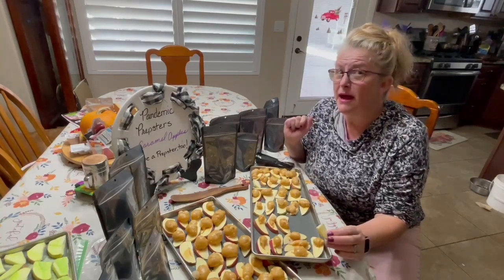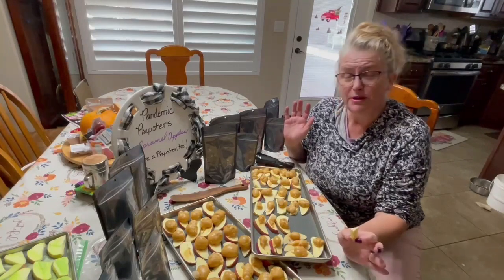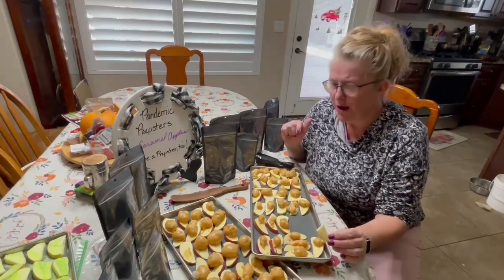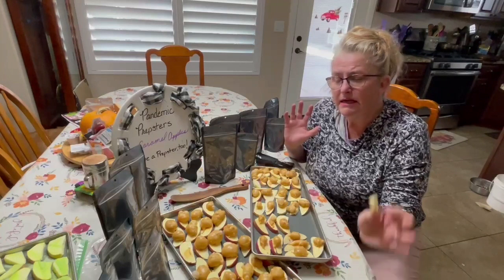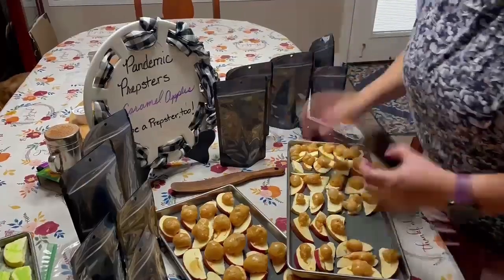All right, and you know I get these at Pack Fresh USA, the best place to get your bags, because with them you can preserve like a pro. All right, come in a little closer and watch me pack these up.